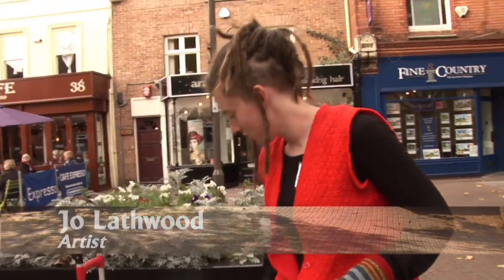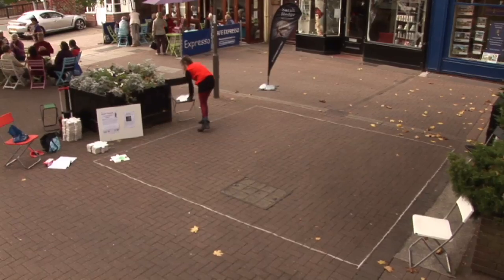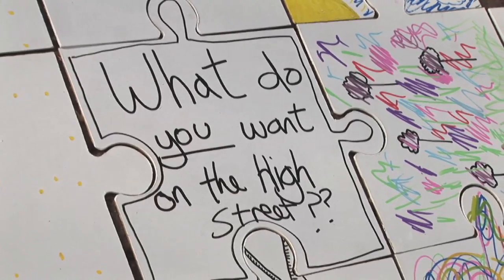I'm going to be making a large jigsaw puzzle with the help of members of the public. We've got 160 of these lovely blank jigsaw pieces, and then just with pens people are going to draw things that they would like to see in the High Street, or things they already like about the High Street, as a sort of document of what could be done in the future.